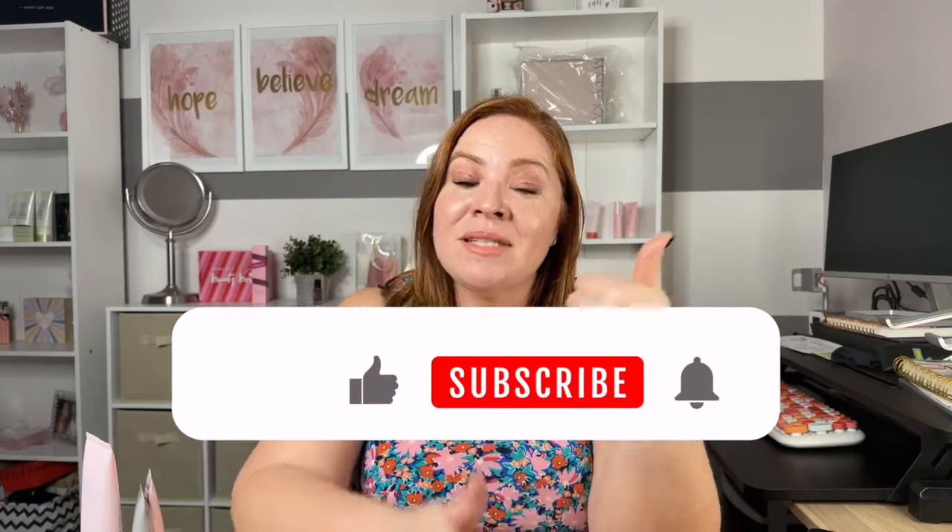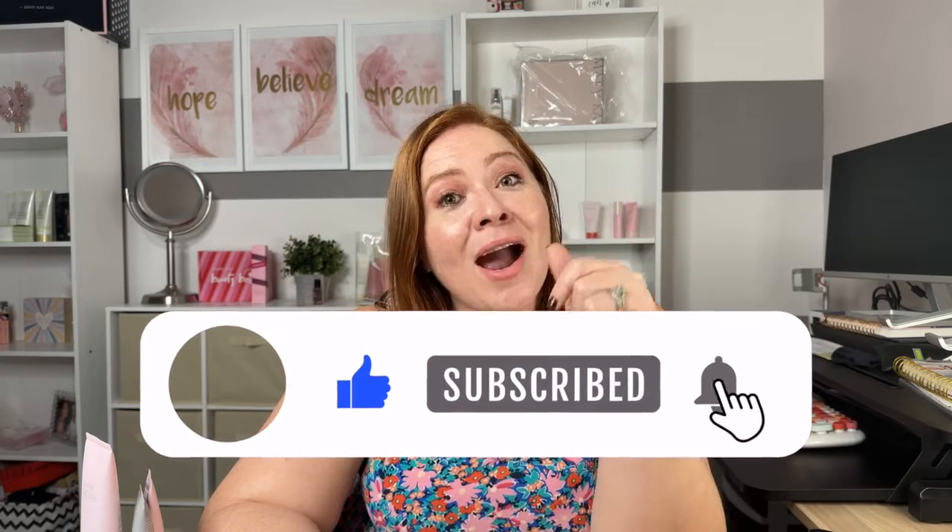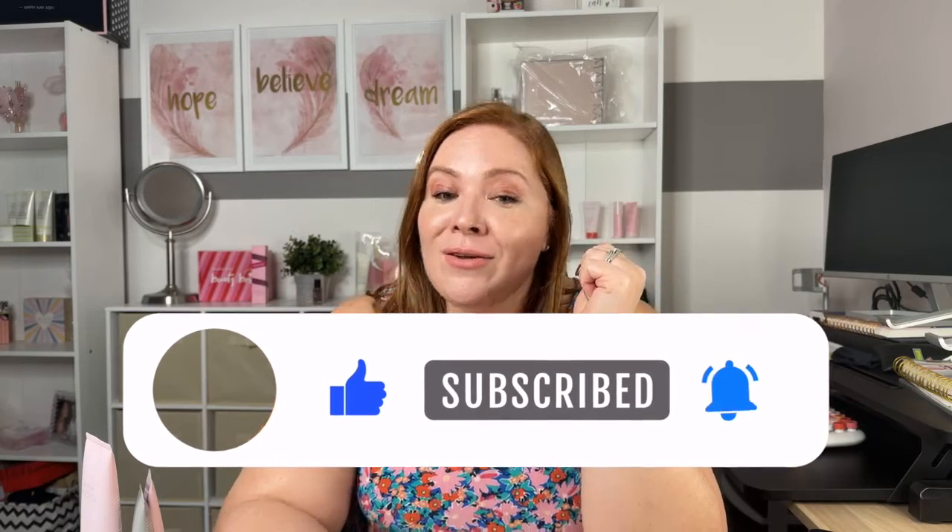Like this video, hit the thumbs up, hit subscribe and the bell so you don't miss the next video coming up on my channel.